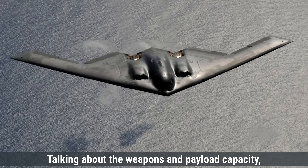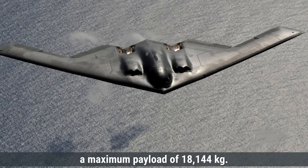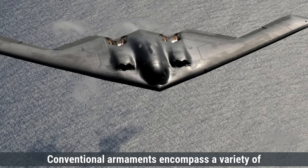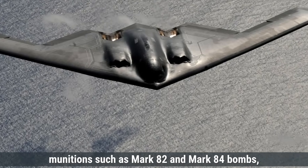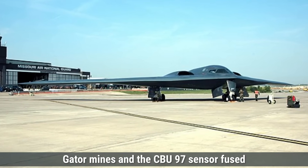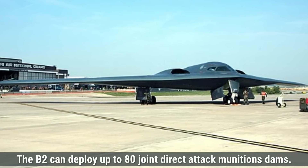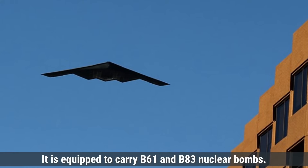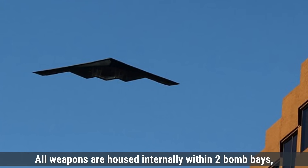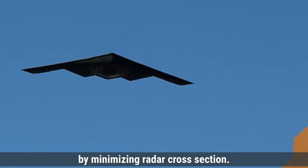Talking about weapons and payload capacity, the B-2 Spirit is capable of carrying a maximum payload of 18,144 kilograms, including both conventional and nuclear weapons. Conventional armaments include Mark-82 and Mark-84 bombs, CBU-87 combined-effects munitions, gator mines, and the CBU-97 sensor-fused weapon. For precision strikes, the B-2 can deploy up to 80 joint direct-attack munitions. In terms of nuclear capabilities, it is equipped to carry B-61 and B-83 nuclear bombs. All weapons are housed internally within two bomb bays, utilizing a rotary launcher assembly or bomb rack assemblies, which preserves the aircraft's stealth profile by minimizing radar cross-section.